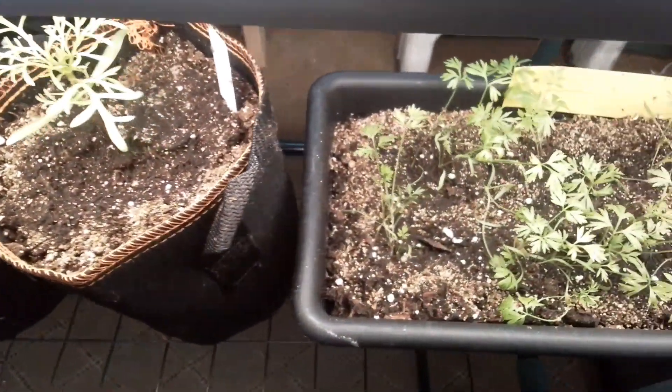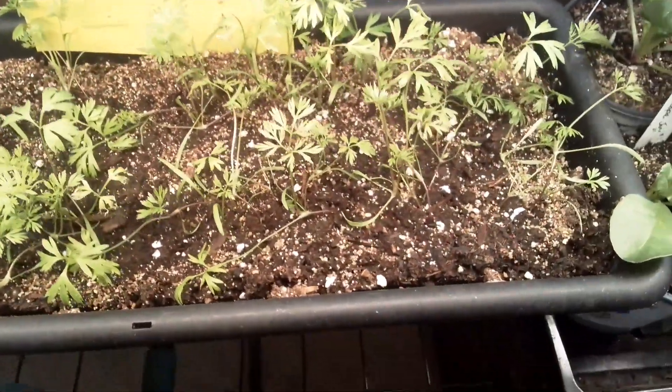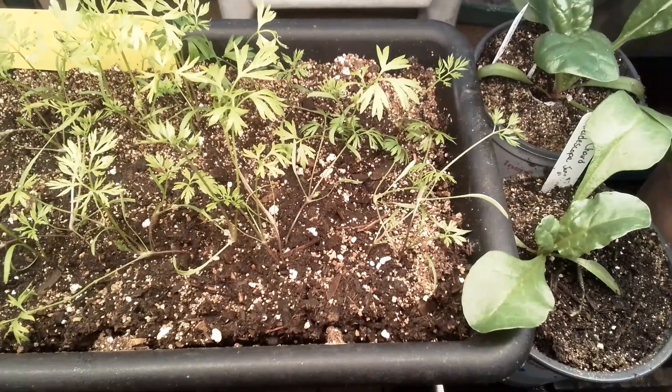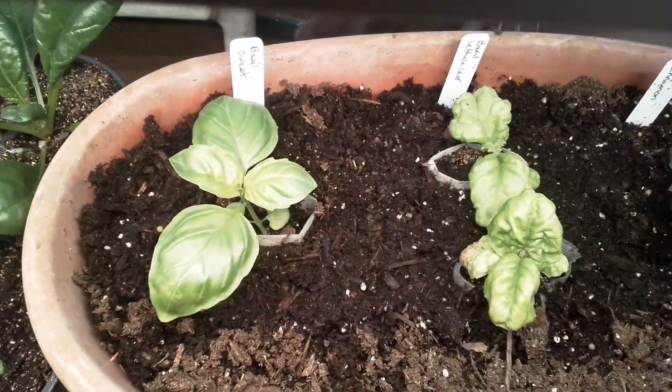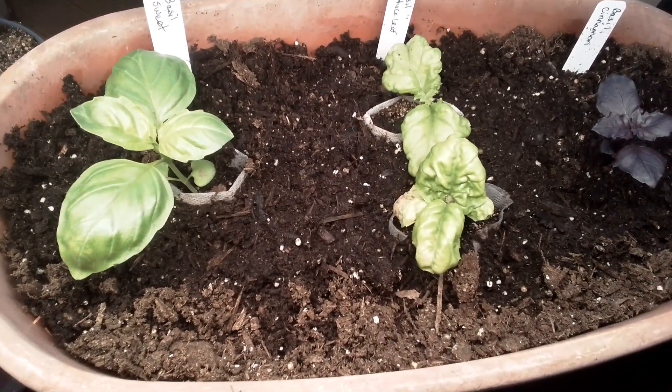There's also cosmos, some carrots coming in, another spinach and Swiss chard, as well as another tray of basil. Thanks for watching again — we'll see you in the next one. Get growing!